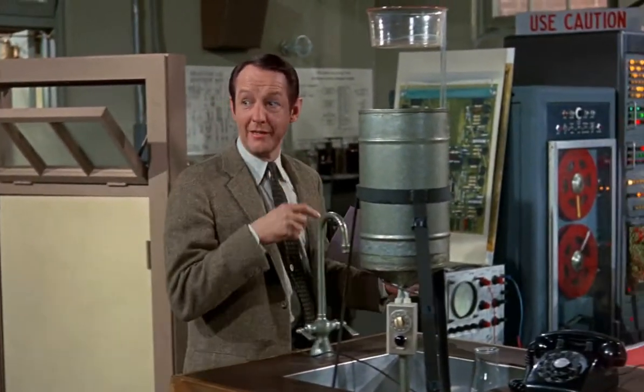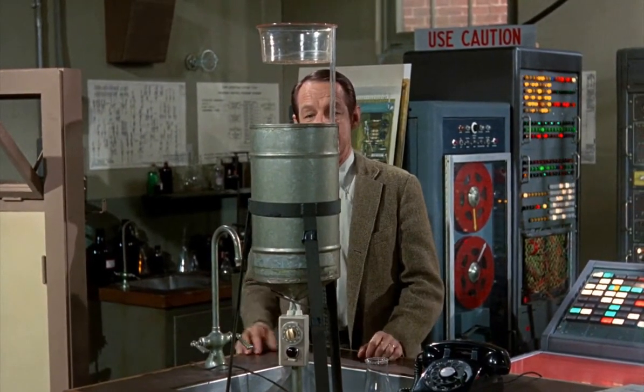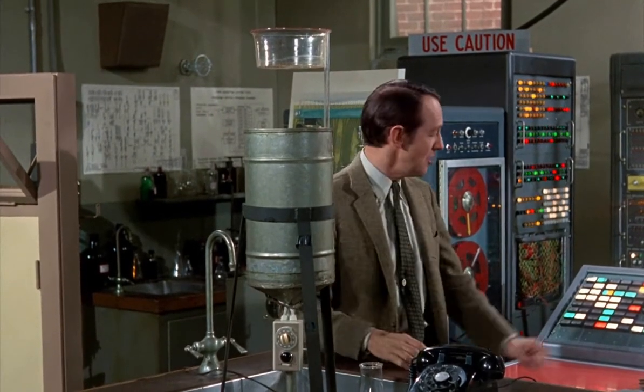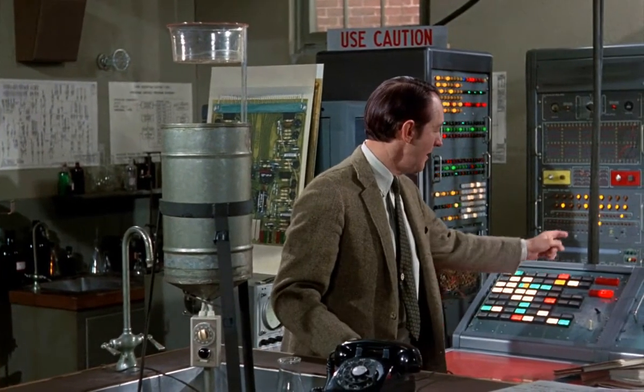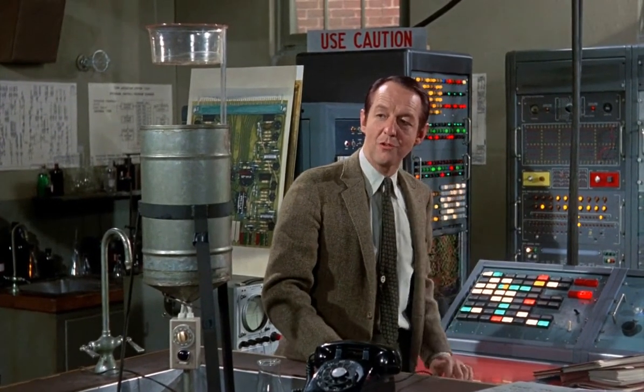Now, this is a rain gauge and it's sitting on the roof of the building. And when the water falls into this gauge, it sends a signal to the logic unit of the computer, which immediately notifies the memory bank of the computer to seek out its instructions for a rainy day. The memory bank, in turn, activates the electronic circuits.